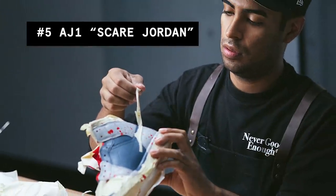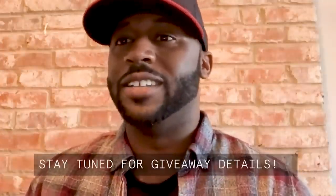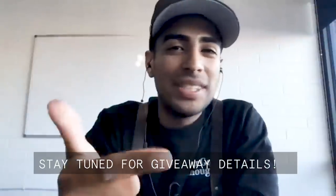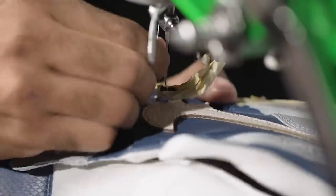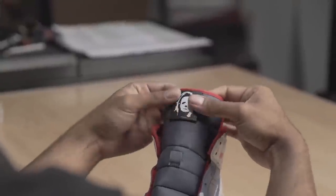Now on to number 5, the Scare Jordan 1. This was a really fun project — we gave everybody the opportunity to submit their own Halloween design on a Jordan 1 through the Color My Soul campaign. I kind of thought of the big three: Freddy, Jason, and Mike Myers. Mike Myers never gets any love — I always see Freddy, I always see Jason, but I never see Michael Myers. For me, this was the easiest custom of 2020 because all I had to do was recreate the custom from a blueprint, thanks to our friend Trent, whose design I ultimately chose. My favorite part of this custom was the swoosh and the Michael Myers tongue patch.